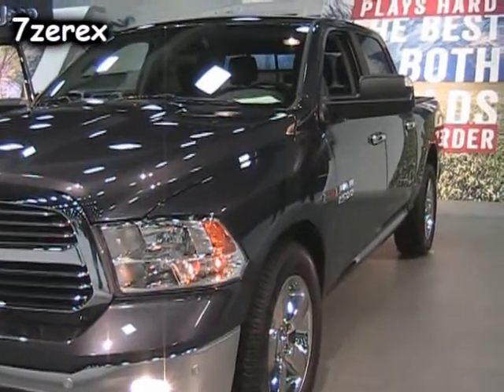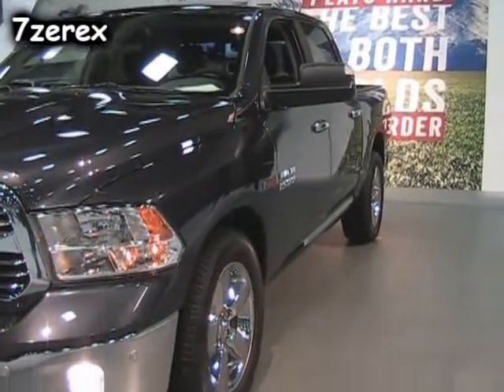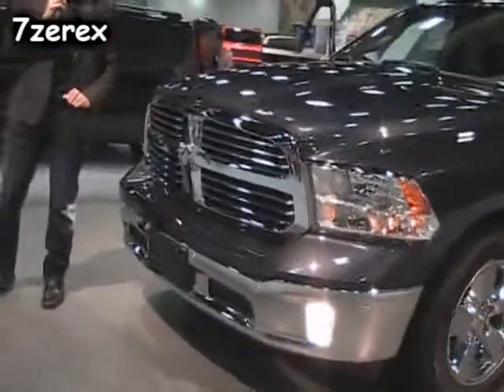Gone are the days of a saggy suspension. You can load up the bed and it's going to level it right out for you. Now, we were just talking about aerodynamics — while I'm up here, I might as well talk about the active grille shutter system.